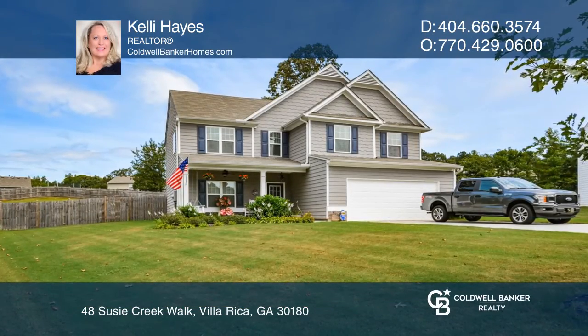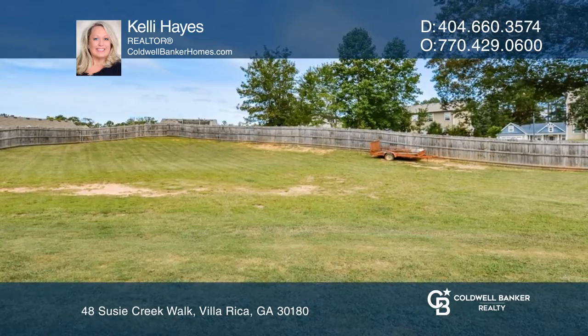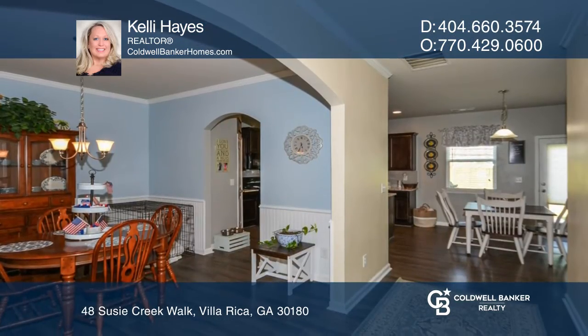You will fall in love before you even get out of the car. This home is located on a cul-de-sac lot and has a huge privacy-fenced backyard.